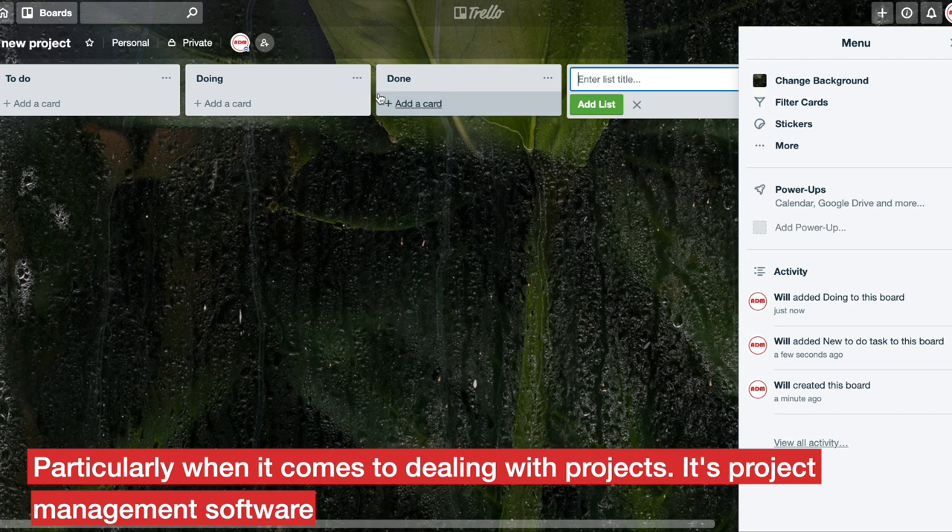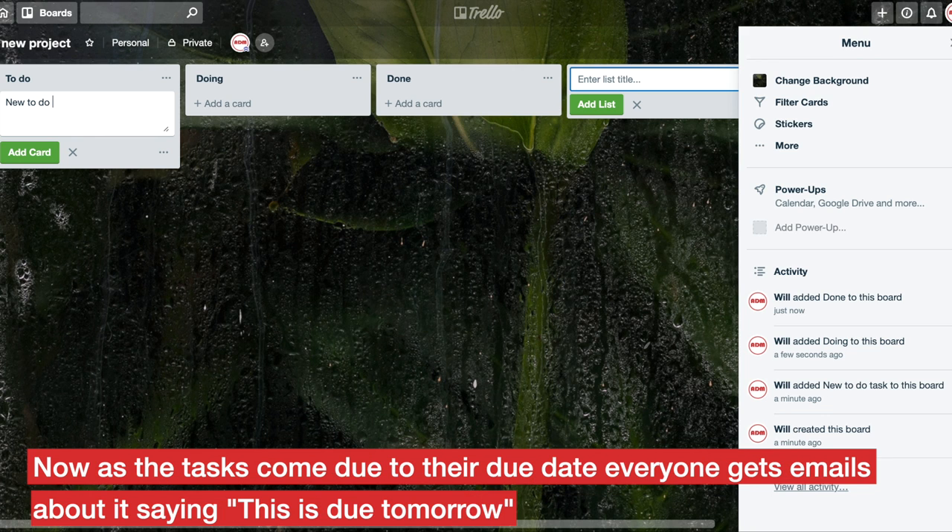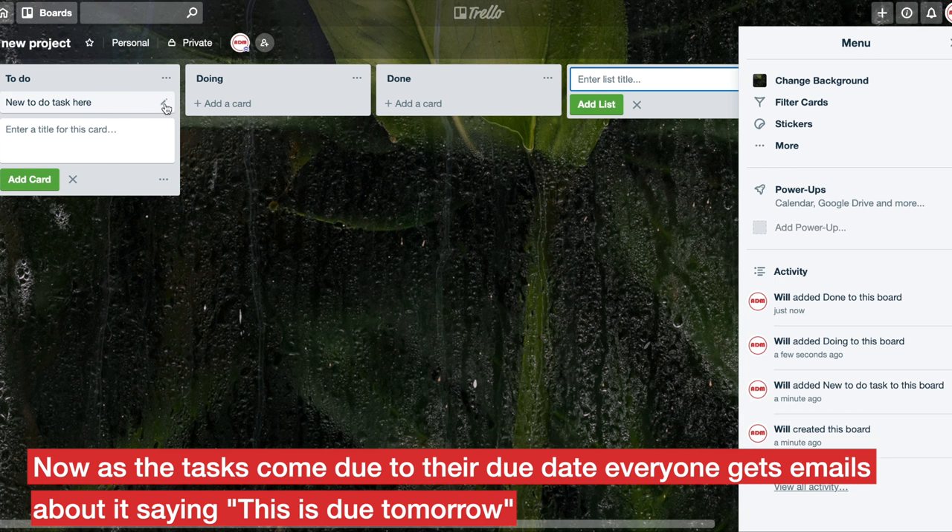It's project management software, and what you'll do is create a project and add team members to the project, then assign tasks. As the tasks come due to their due date, everyone gets emails about it saying this is due tomorrow.